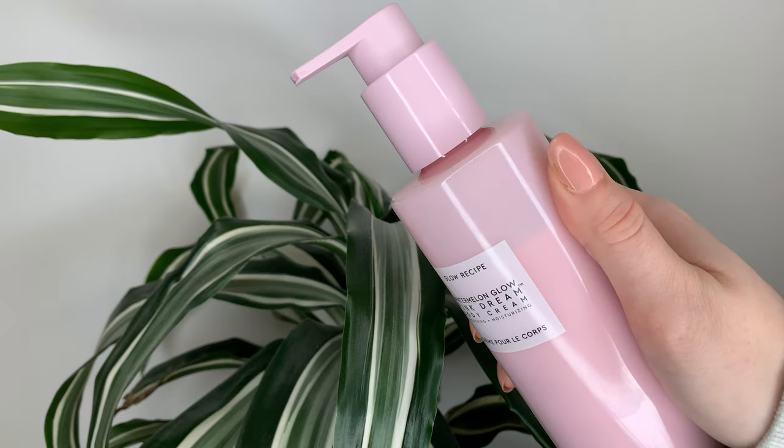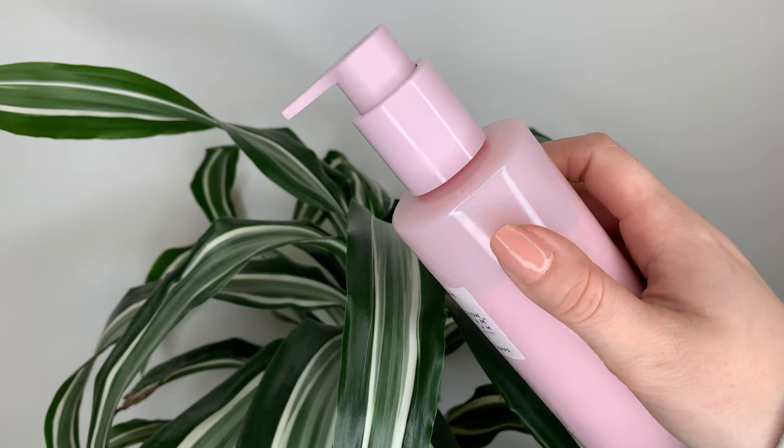Pretty standard amount. Not gonna lie, the packaging is a big part of why I really wanted to try this. It's cute, it's simple, pink, looks good on display, and it does come with a pump. I kind of prefer a squeeze tube over something with a pump just because you can control the amount more and get every last drop out a little bit better, but it's not the end of the world.